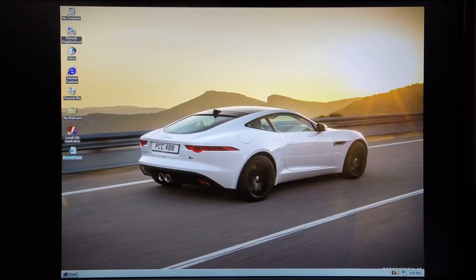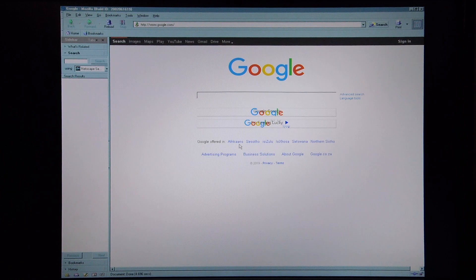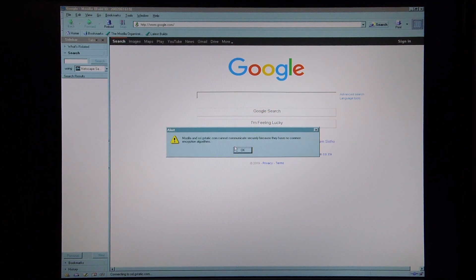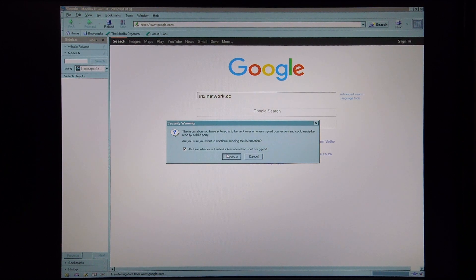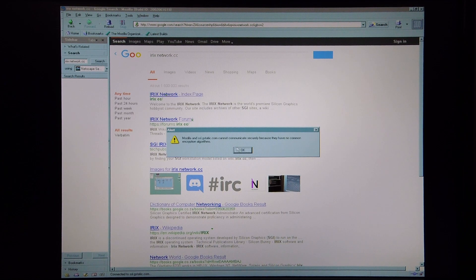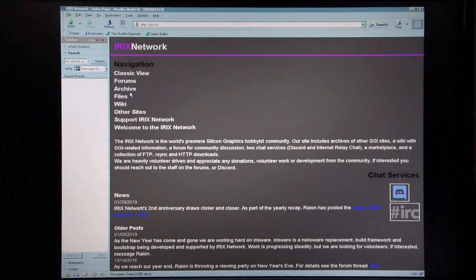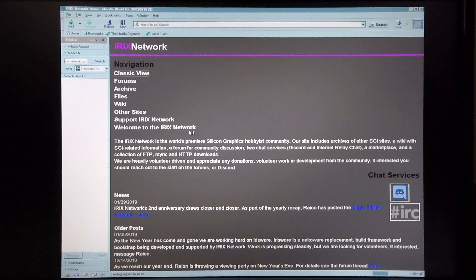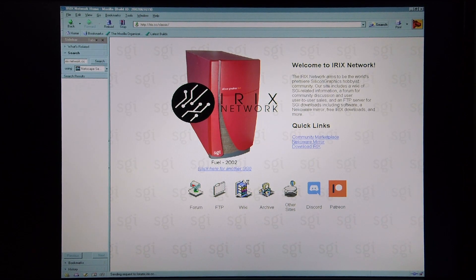Next I'm going to show you the machine's performance when it comes to web browsing. For this I'm going to try and log into IREX network. I'm going to choose classic view as that seems to work a little bit better, and as you can see it comes up reasonably well. I'm going to try and log into the forum.